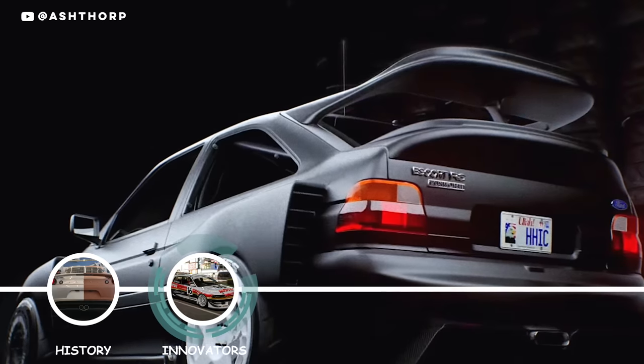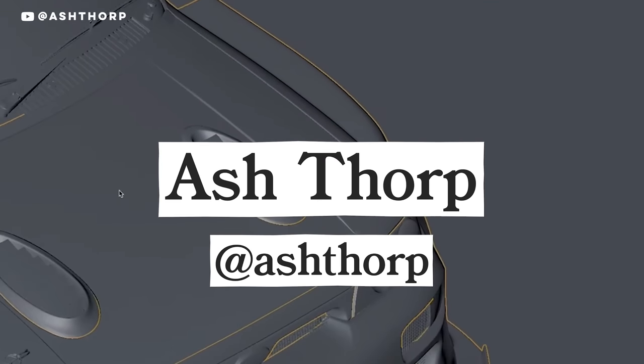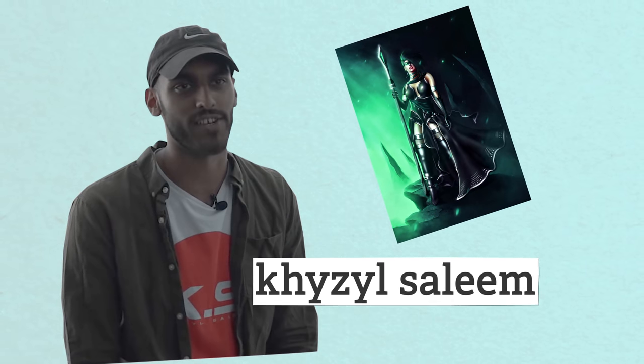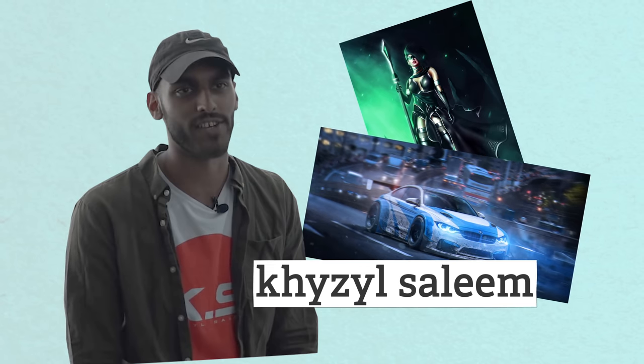I was lucky enough to interview three of the most well-known render artists in the world right now: Kaisal Saleem, John Sabal, and Ash Thorpe. If you're any level of car nerd, you've probably seen these guys' work on your Instagram discover page. A common theme between them is that they're not formally trained in automotive design — they either started in fields like graphic design or just taught themselves rendering software. For example, Kaisal started doing graphic design when he was 17, then started working at EA Games when he was 21, doing concept art and environments for Need for Speed 2015.